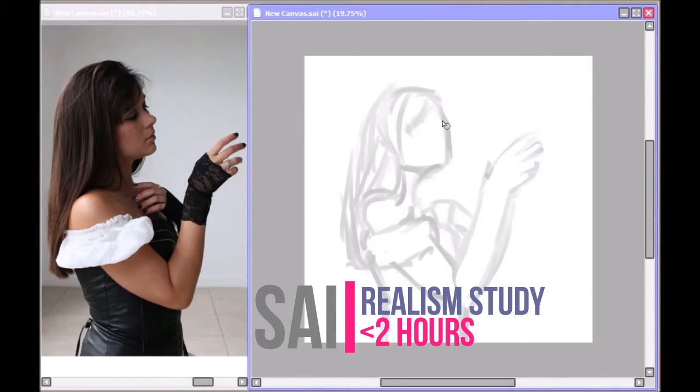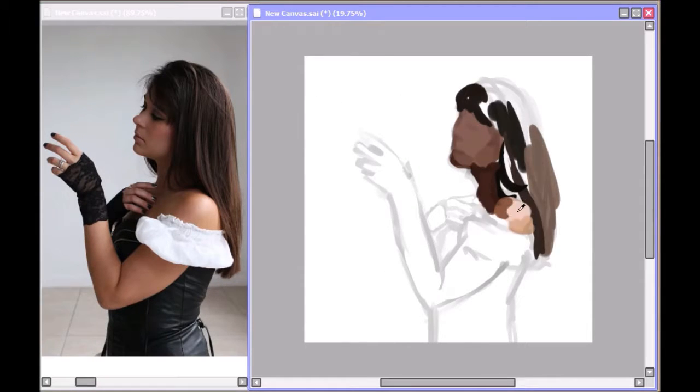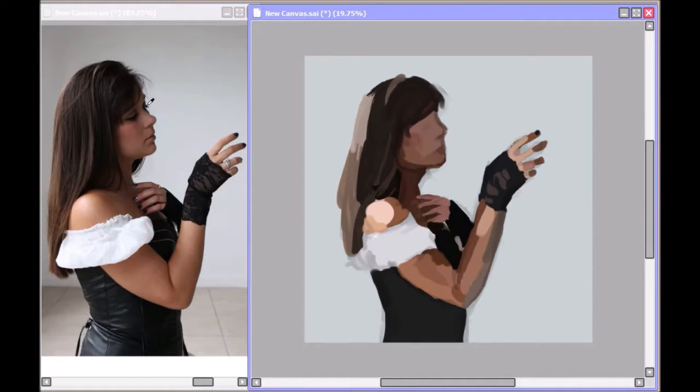Hey guys, this is Mister and this is my second realism study speedpaint, so that's pretty exciting. Just wanted to say thanks for all the support I got on the last video. I was quite surprised because that's the first time I've posted my personal art online, and seriously, thank you so much — it means so much to me. I was really shocked when I saw it had gotten 40 views, and I know that might not be much to many people, but I'm really shocked. Anywho, thank you.